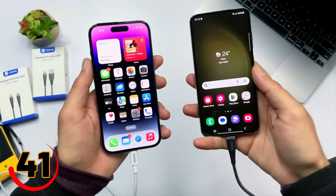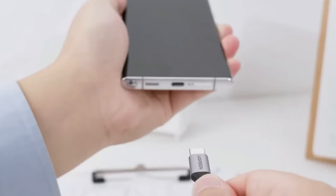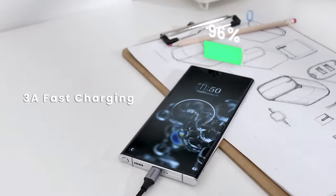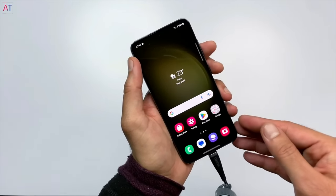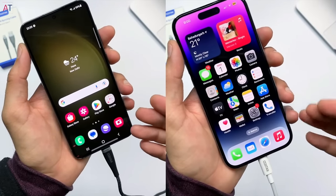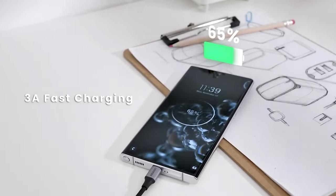Tired of waiting for your devices to charge? The Rapid Charging USB cable is here to help. This high-speed charging cable is compatible with all USB devices and delivers lightning-fast charging speeds. Its durable and tangle-free design makes it the perfect travel companion. Whether you're at home or on the go, the Rapid Charging USB cable is the fastest and most convenient way to keep your devices powered up.